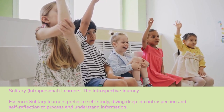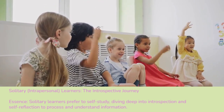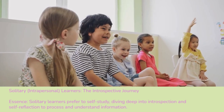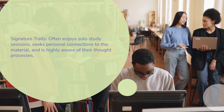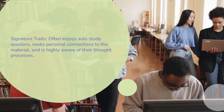Solitary and intrapersonal learners — the introspective journey. Solitary learners prefer to self-study, diving deep into introspection and self-reflection to process and understand information. Signature traits: often enjoys solo study sessions, seeks personal connections to the material, and is highly aware of their own thought processes.